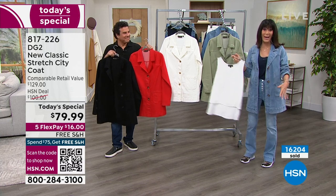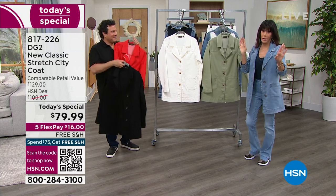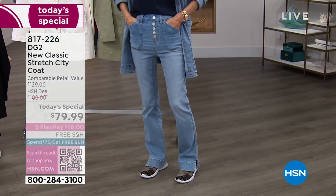817-226 is the number, and again $16 on any credit card. The jeans are coming up. This jean — we launched it brand new in the last hour.